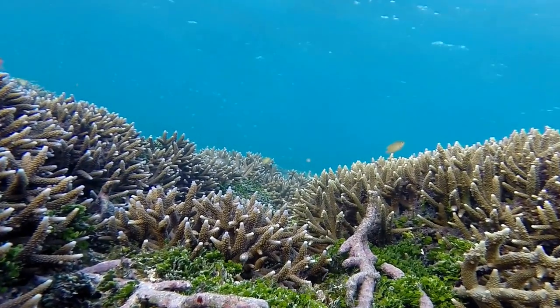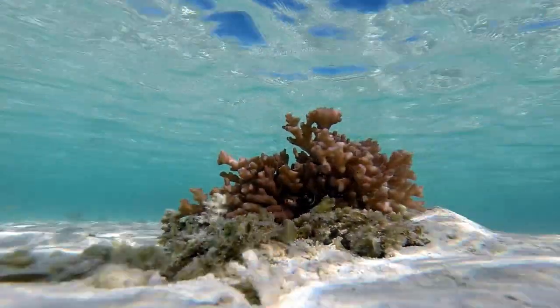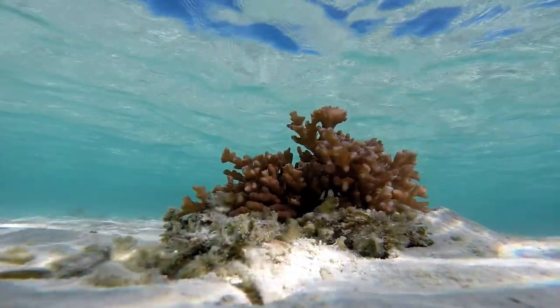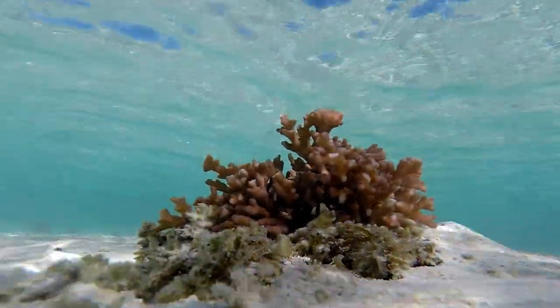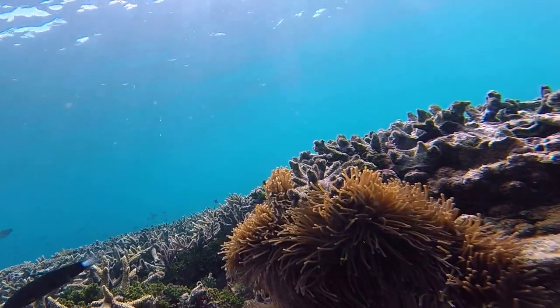Without the zooxanthellae, the tissue of the coral animal appears transparent and the coral's bright white skeleton is revealed. Corals begin to starve once they bleach. While some corals are able to feed themselves, most corals struggle to survive without their zooxanthellae.